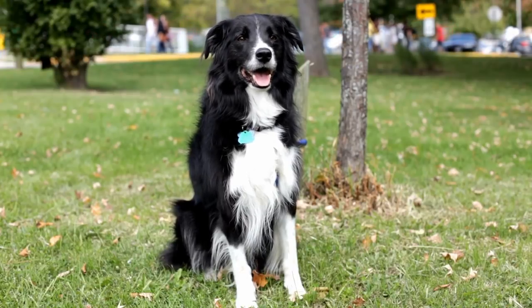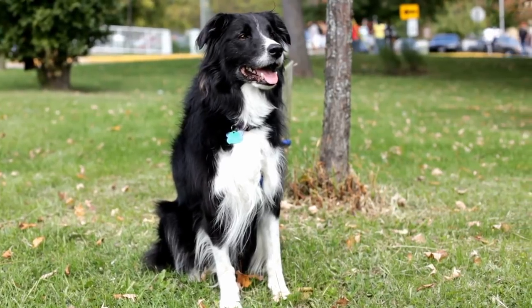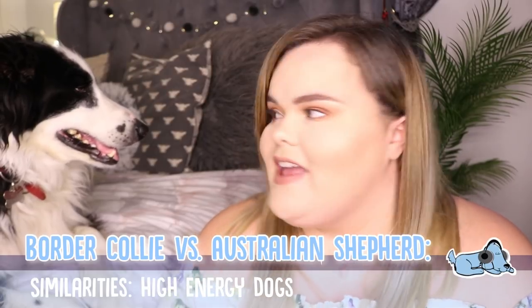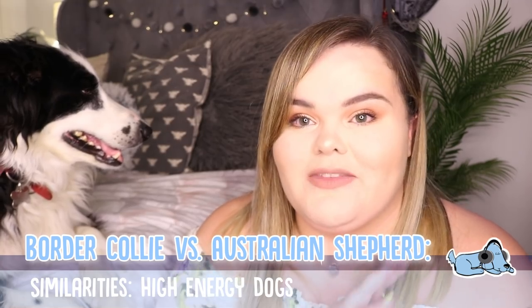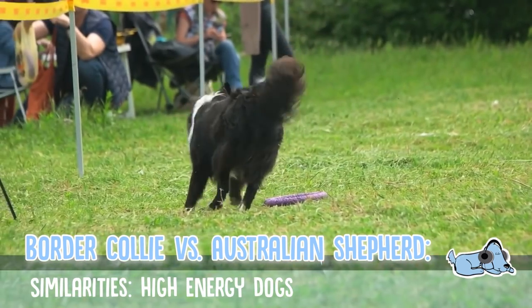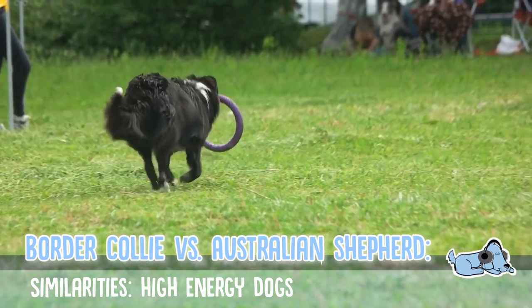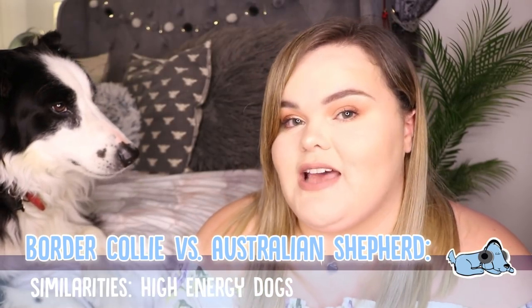I'm going to be covering the similarities and the differences, and I'll pop them on screen as we go through. So the first similarity, and probably the most obvious one, is they are both high energy dogs. They are both working dogs and need a lot of exercise per day. This one here requires like four walks a day — he just needs to be doing something all of the time. So if you don't have a lot of time, I wouldn't get a Border Collie or an Australian Shepherd.